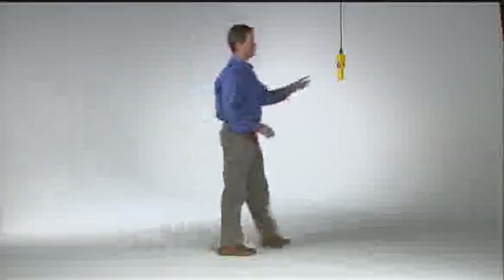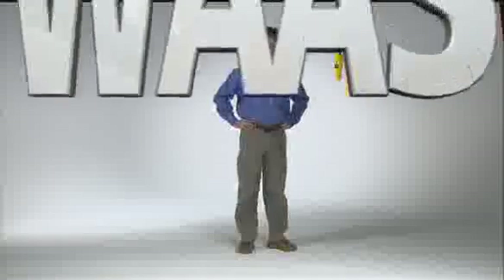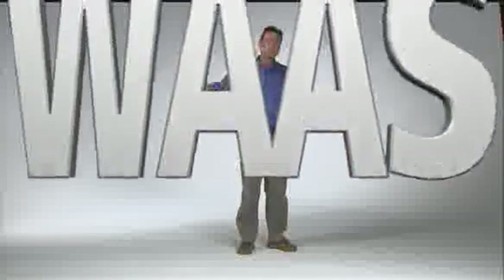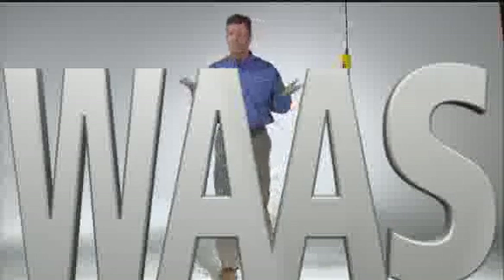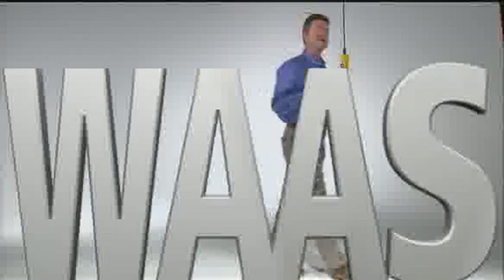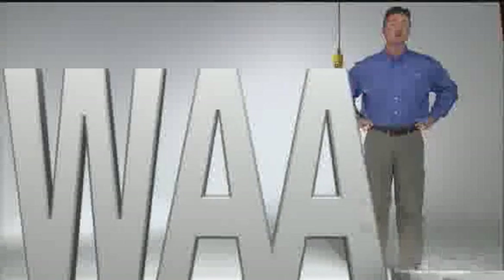You've heard of WAAS, right? The Wide Area Augmentation System lets you fly GPS glide path approaches without relying on ground-based landing aids — no VOR, no ILS, no problem. In fact, WAAS is so smart it even knows what you're going to say next time you need it and don't have it on board.